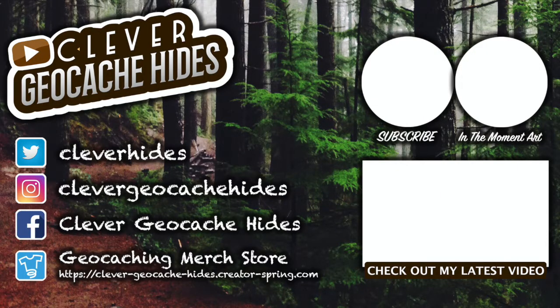Thanks for checking out my video. Don't forget to subscribe, check out my latest video, and also my other channel, In the Moment Art, where we do step-by-step tutorials for kids.